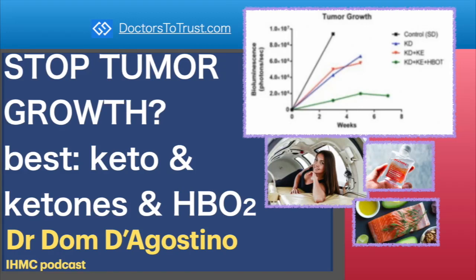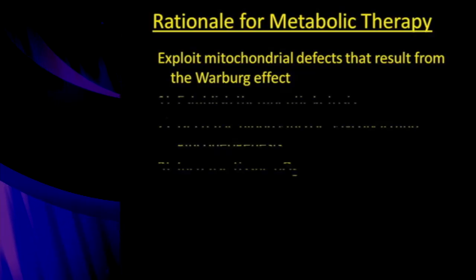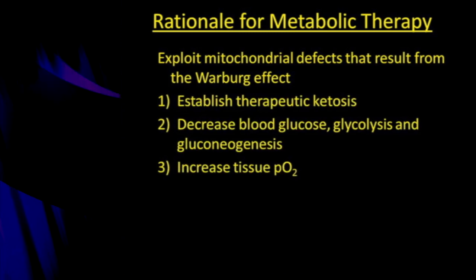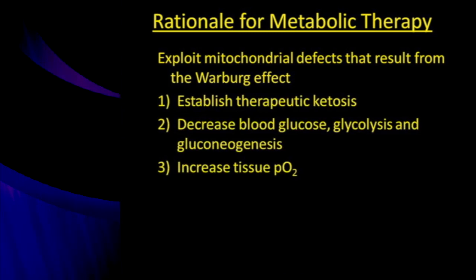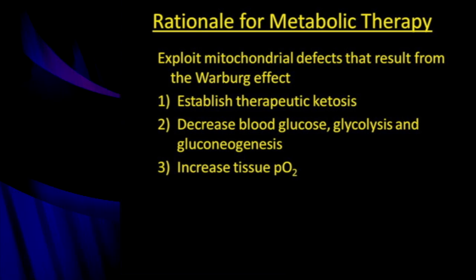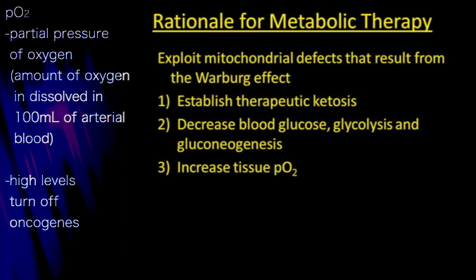The rationale for metabolic therapy is to exploit the mitochondrial defects that result from the Warburg effect. The idea is to establish therapeutic ketosis, elevate blood ketone levels, use a nutrition strategy to decrease blood glucose, glycolysis, and gluconeogenesis — all things that the ketogenic diet accomplishes. It also suppresses insulin levels, which drive cancer cell growth, and increases the tissue level of oxygen.